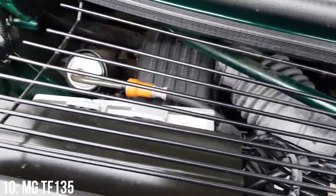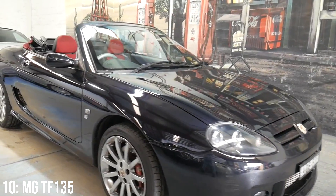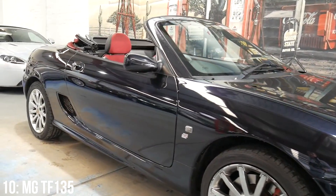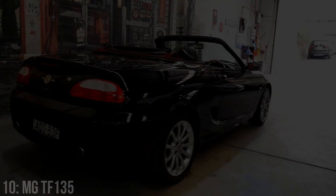The key issue with these MGs is the Rover K-Series engine. These engines are synonymous with head gasket failure, so something to look out for. Anyway, a cool concept for a car, but not one I've ever considered. Either way, for summer it would be a pretty cool car to road trip in.